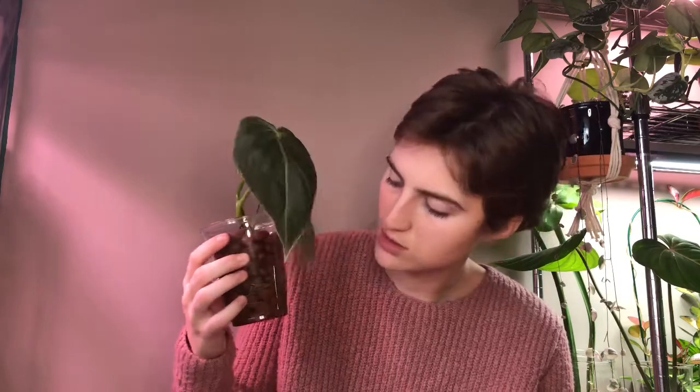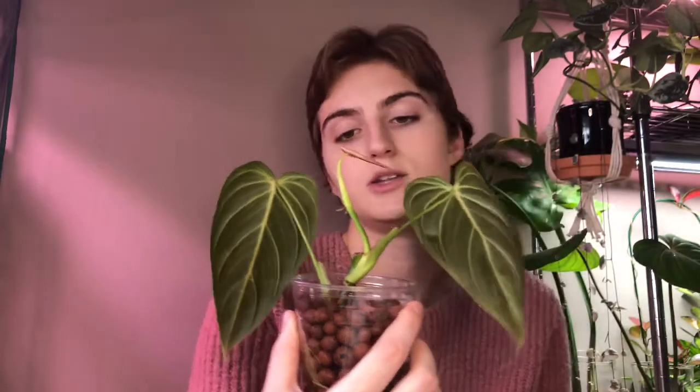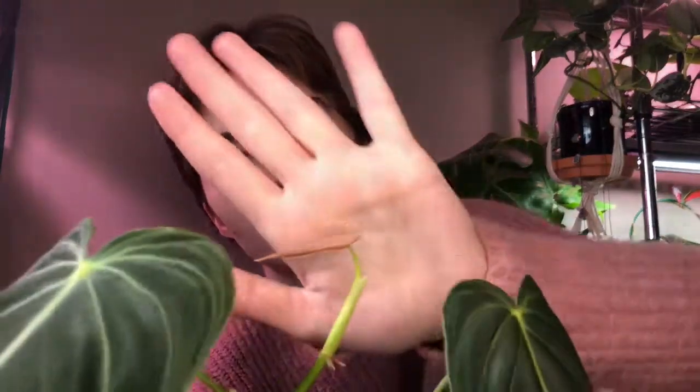Next is my melanocrysum. I just transferred him to LECA today — he was in water, but I thought his roots looked long enough and healthy enough to go through the shock of transferring to LECA. The background story on this guy: his original stem was broken in shipping, and he had to push a whole new stem. He also has a leaf coming up that's going to unfurl soon — can't wait to see that. It's puny compared to the larger leaves, but it's just going to take time to get back to its original size. Once this unfurls and he gets another leaf after that, I'll put a pole on him.